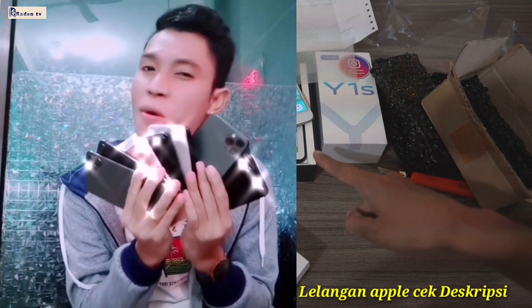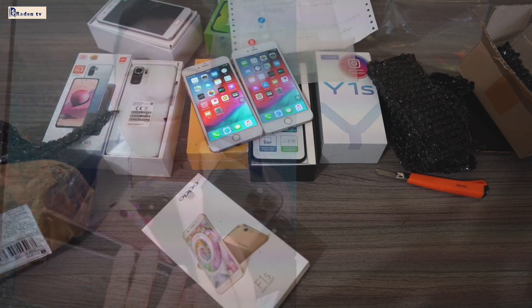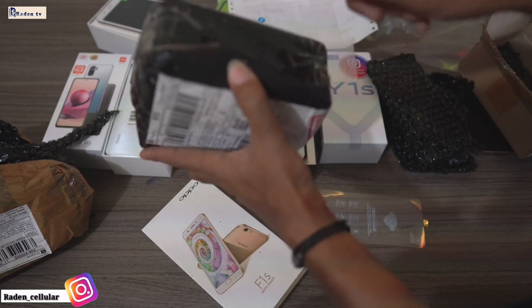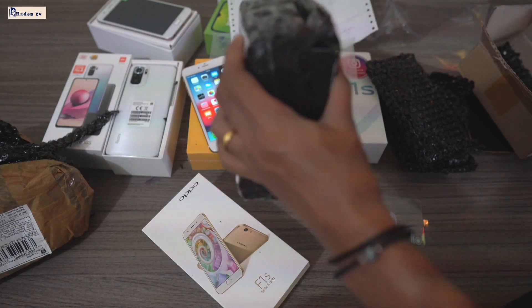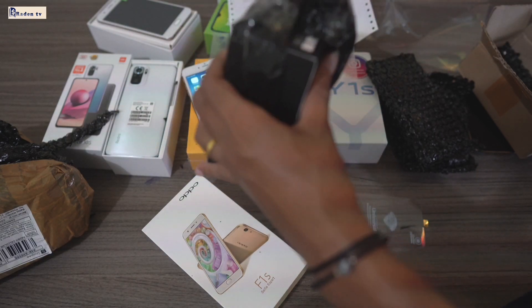Terus di sini ada juga barang yang baru datang, kita bakalan unboxing juga.